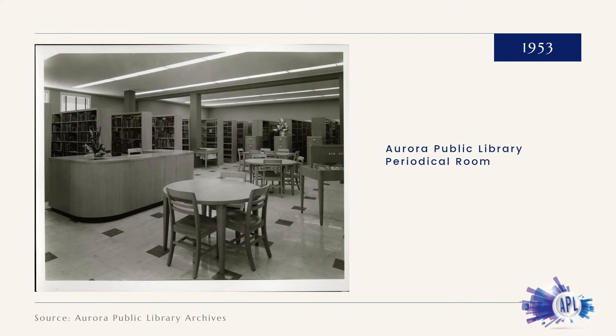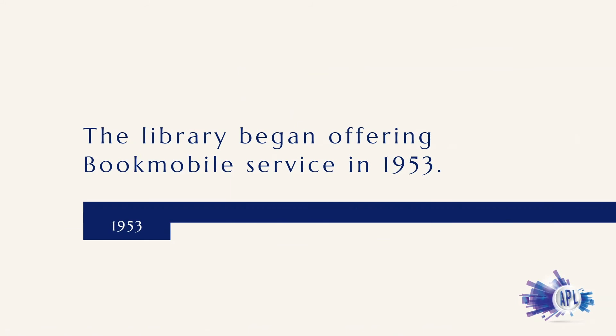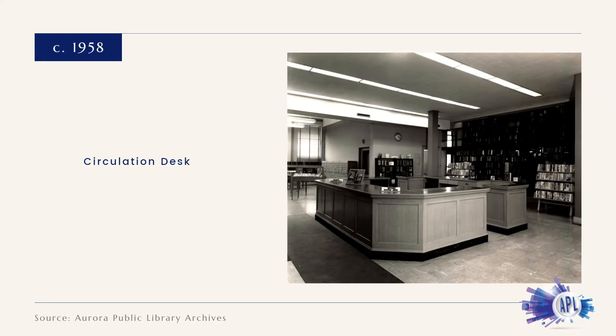In a 1953 experiment, a bookmobile was leased from the Illinois State Library to extend services to Aurora's schoolchildren. Pleased with the results, the library purchased that bookmobile and has employed one ever since.